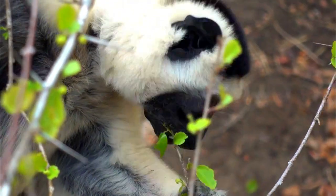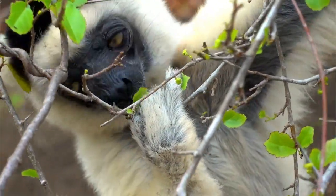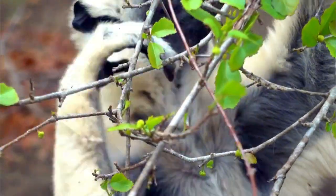Number 7, Human Activities: Human activities such as hunting and poaching can directly threaten Diadema Sifakas. They are sometimes hunted for bushmeat or captured for the pet trade, both of which can significantly impact their populations.